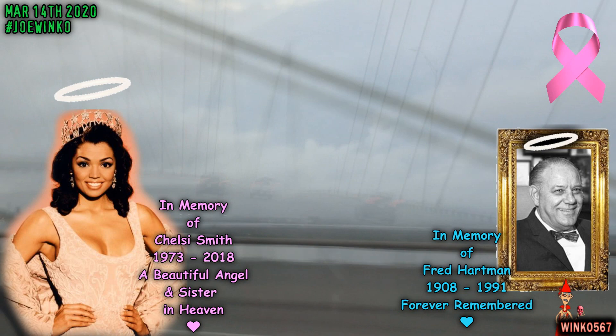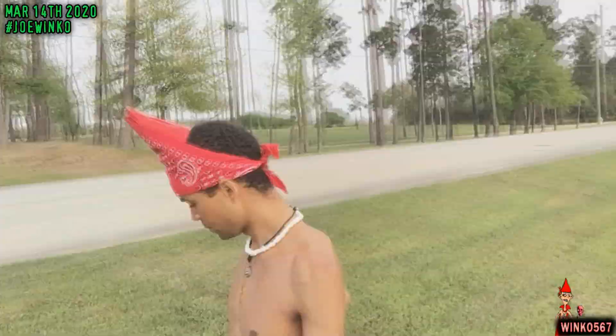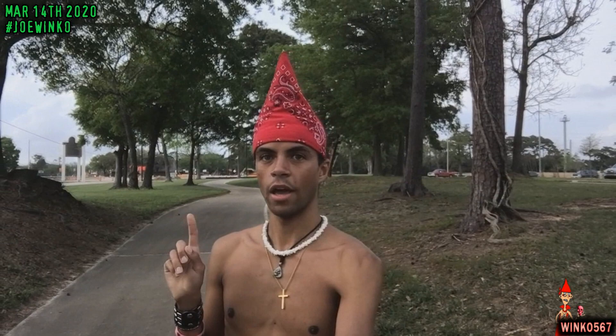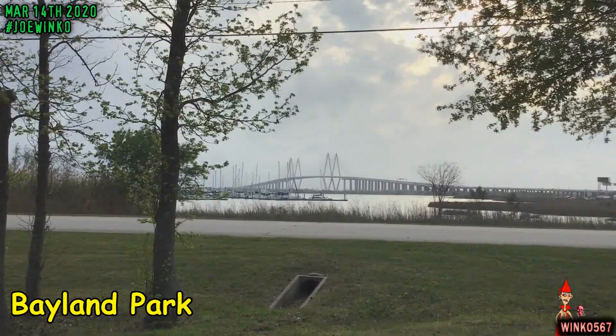So besides this super awesome bridge, there's actually more stuff I wanted to show you guys. I'm going to show you a bit of this park — the Bayland Park right behind me, so let's go check it out. This park is actually called the Bayland Park. It's located in Baytown, Texas. It doesn't really have the same name as the town it's located in — it's called the Bayland Park, while the town itself is called Baytown. I see how that can get a bit confusing.